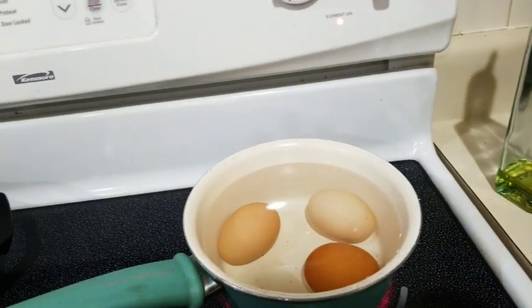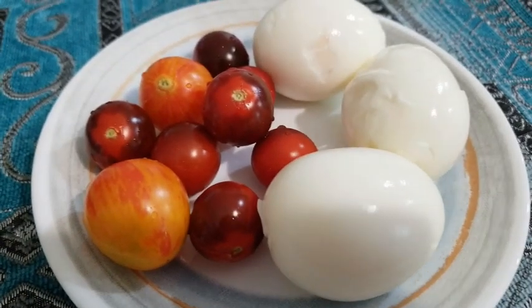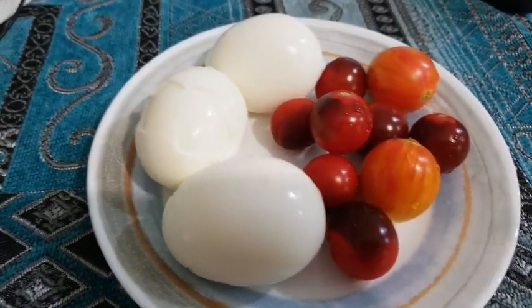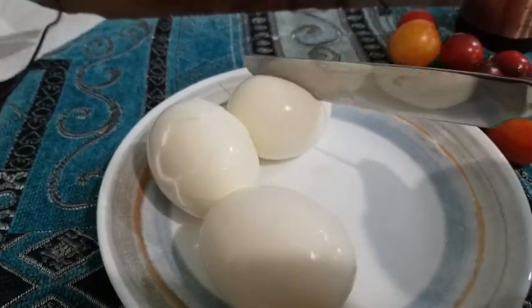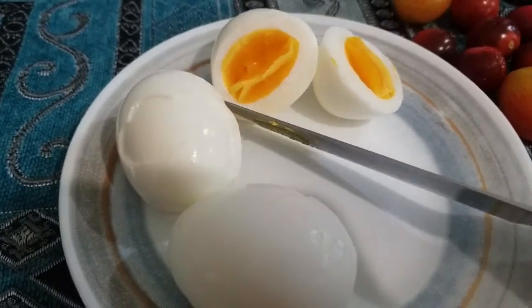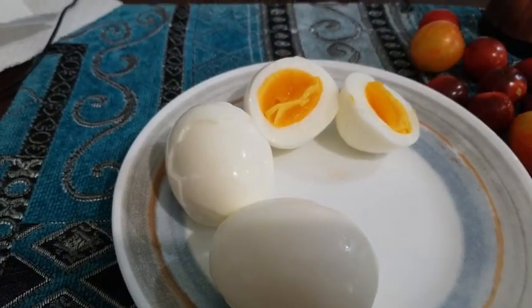I set my timer for 13 minutes and that is perfect done eggs for me. When that buzzer goes off, these will be all ready to go. Here is my breakfast — tomatoes and three hard-boiled eggs. Let's cut one open and see how that 13 minutes did. Perfect — it's still a little soft, not all the way hard. I love those types of eggs.